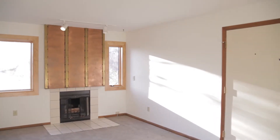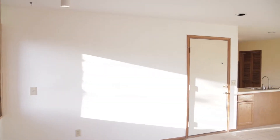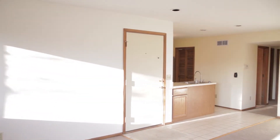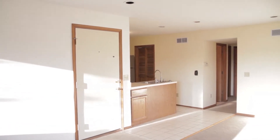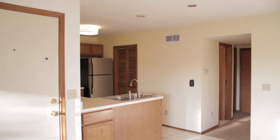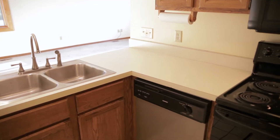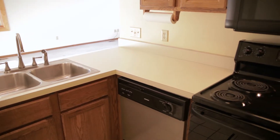Step inside this charming contemporary condo and put yourself at the center of all Ann Arbor has to offer. Located on Ann Arbor's northeast side within the Northside Elementary District, you're never more than five minutes from downtown, University Hospital, I-96, or U.S. 23, putting all of southeastern Michigan at your fingertips.